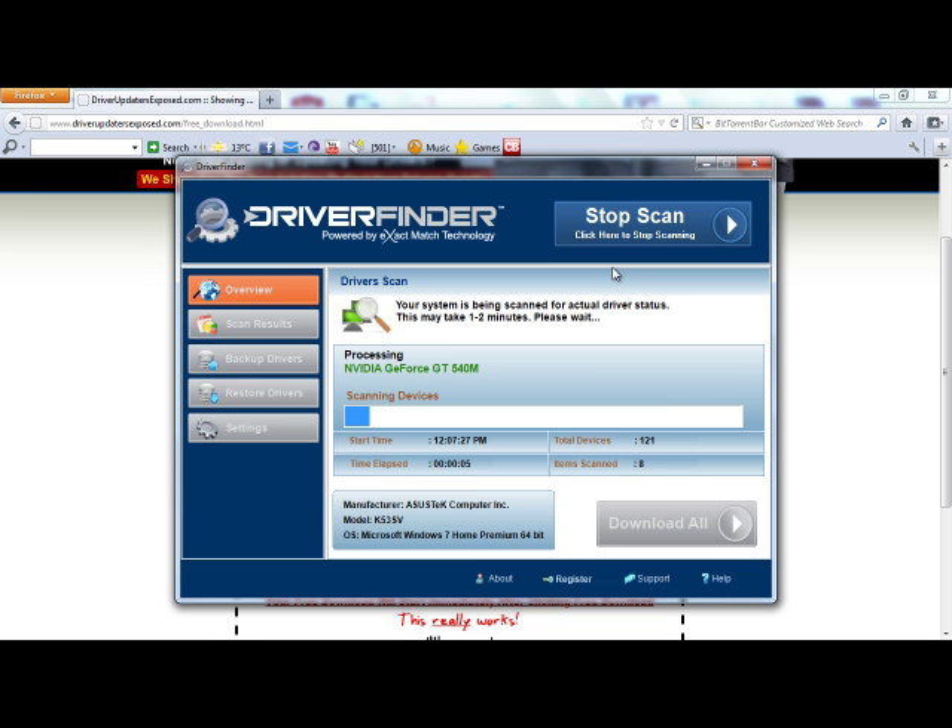It takes anywhere from one to two minutes, and it scans every single hardware device driver in your computer — every single device from your sound card, video card, CPU, all your system devices, scanner, microphone. Every single device, it's going to scan and see if there's a new version of the driver. And I guarantee every single person that downloads this program is going to have drivers they need to update, because new versions of drivers are released literally every single month.